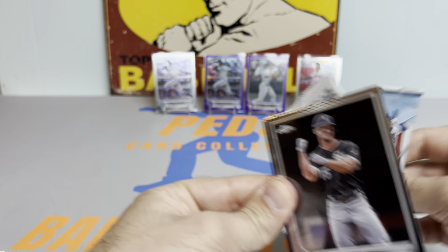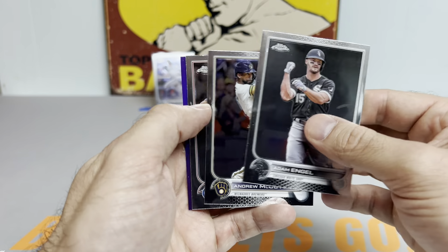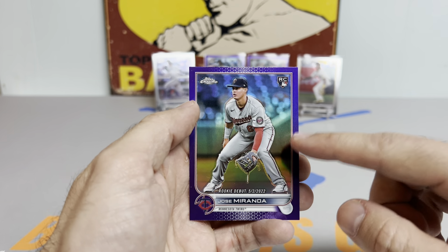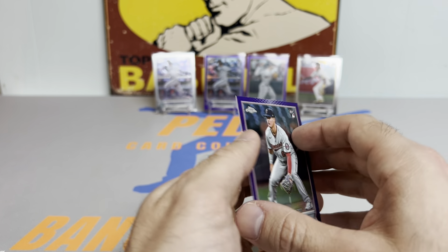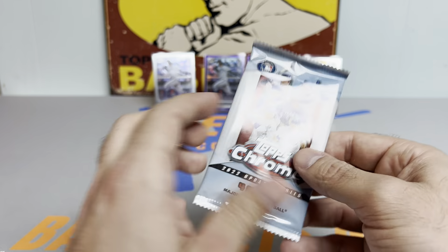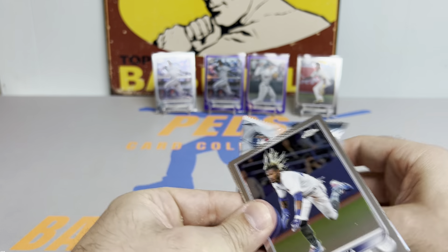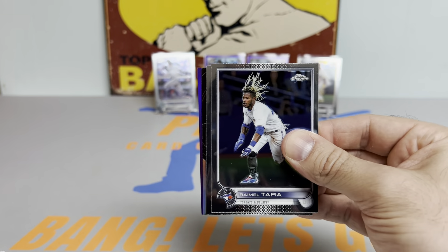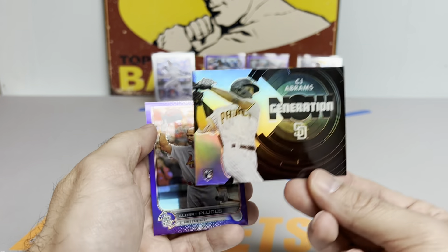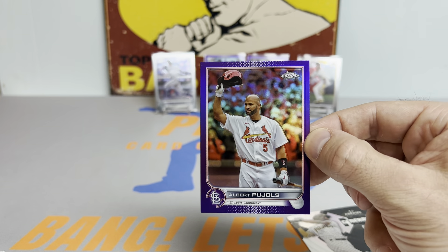I'm going to be going to Mets spring training in Port St. Lucie, Florida for a week at the beginning of February — pretty excited for that. Nice Miranda pink rookie card. Hoping to see Max Scherzer and Justin Verlander in action up close and maybe get some autographs. It's going to be a lot of fun. CJ Abrams and a Pujols purple — that's actually a pretty sick one. Pujols' last playing card.